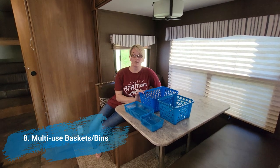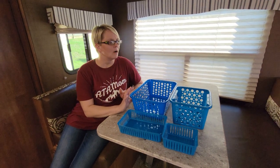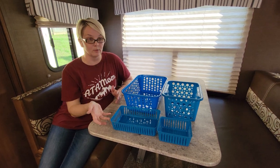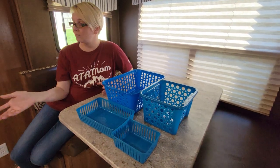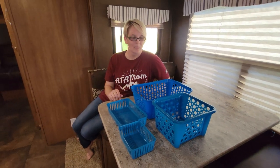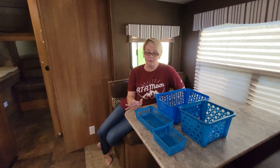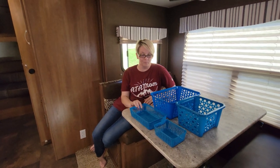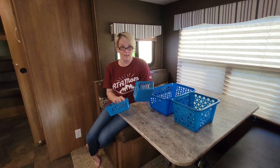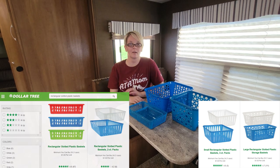Here are some of the baskets we got from Dollar Tree. We use these in various ways — for storage in our cabinets for silverware, and in the junk drawer for all the junk. If you're from the Midwest, you know what a junk drawer is. There are several different sizes, and these came in bundles of two or three for a dollar, so stock up on those.